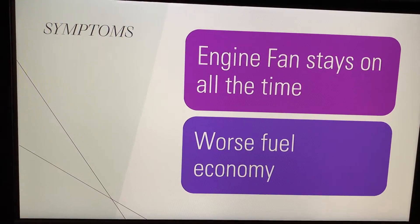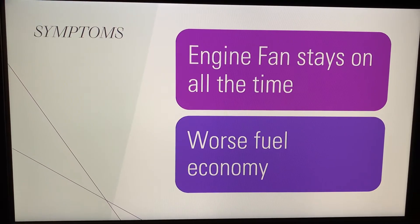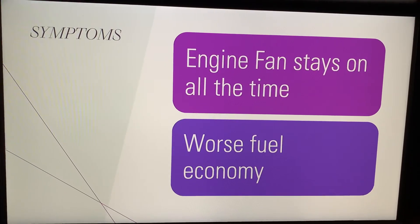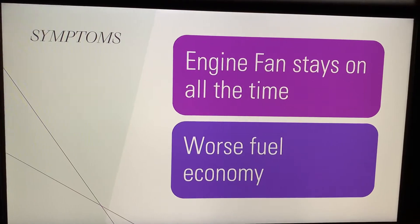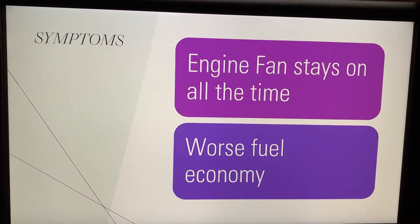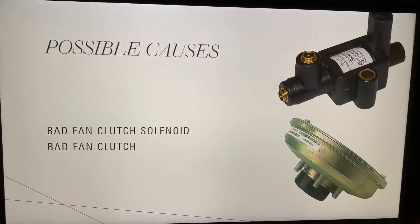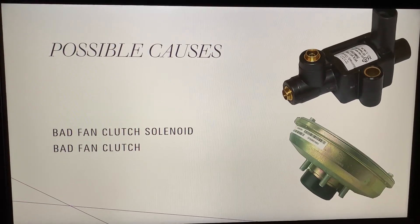What I know is it pulls about 25 horsepower from the engine to run that fan. So running it all the time not only wears the fan down and causes a lot more wear and tear than it should, it also kills your fuel economy.